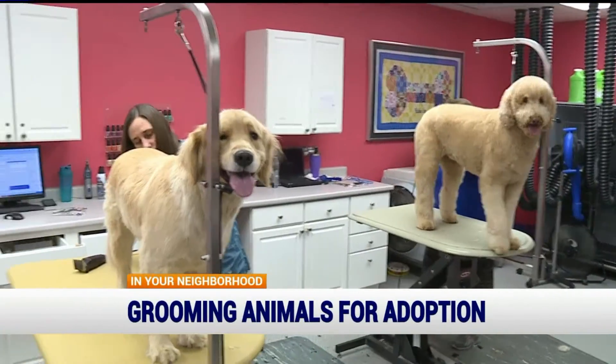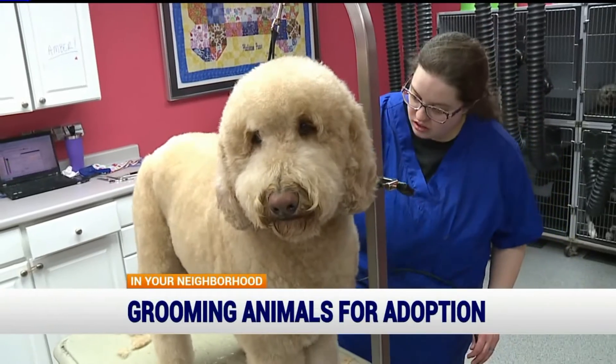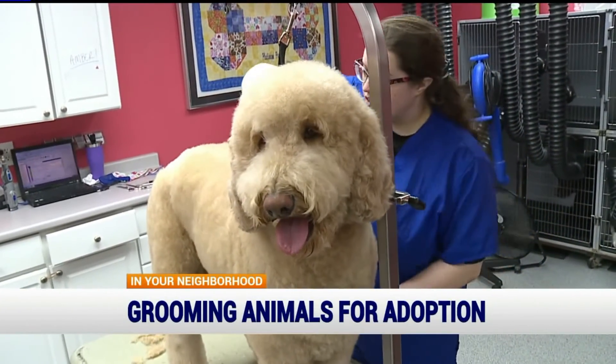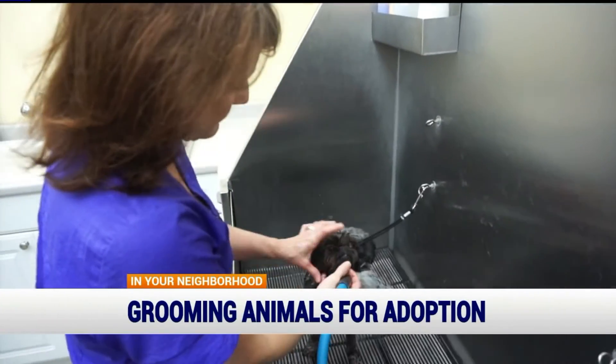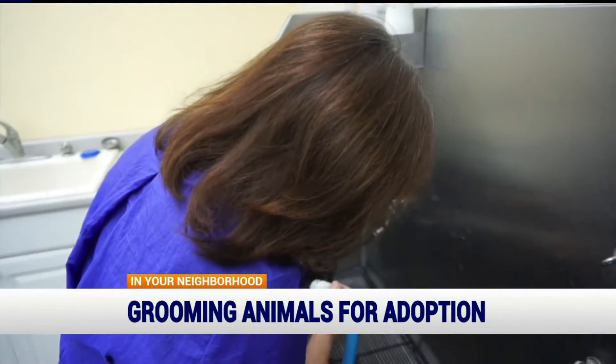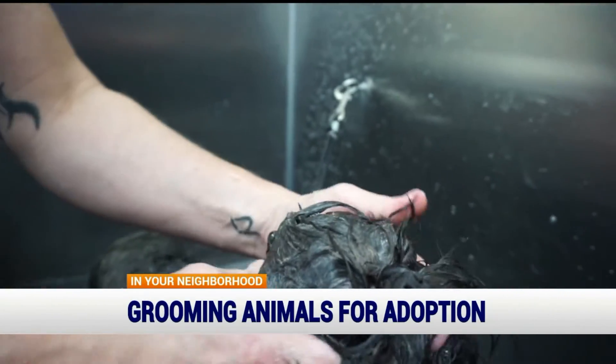As important as these makeovers are for making a dog more adoptable, it's equally valuable when it comes to medical needs, like finding any suspicious lumps, bumps, or skin issues. But it's also a moment where they get to experience human compassion, sometimes for the very first time in their life.